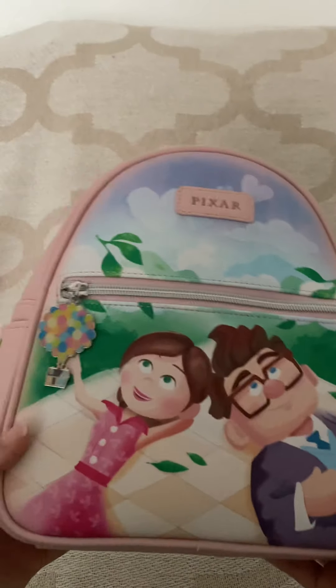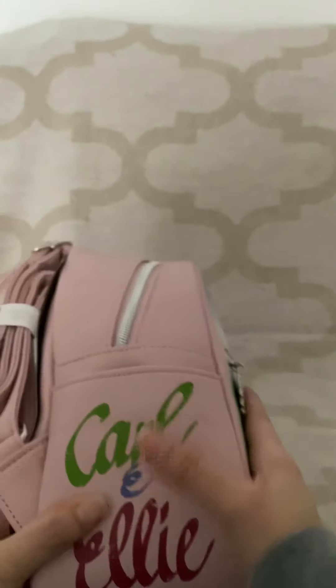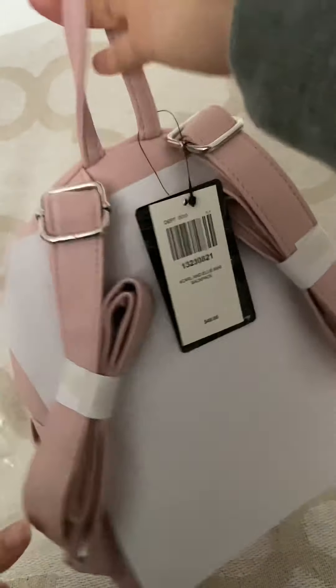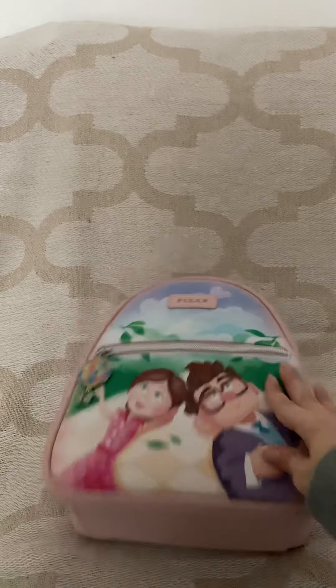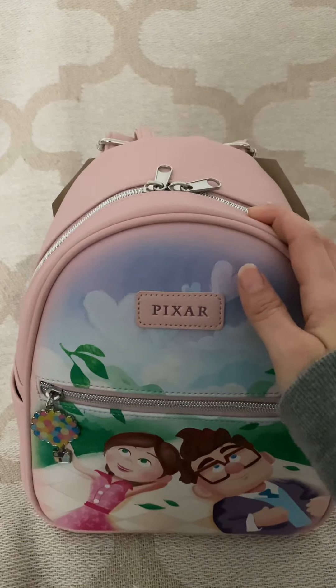I think it's fine. Anyways, look at this beautiful bag! You guys know I love Hot Topic bags. I love the portraits on them, I love the charms on them, I love that they're smaller because I do like smaller bags. I got this with my Hot Cash a long time ago.